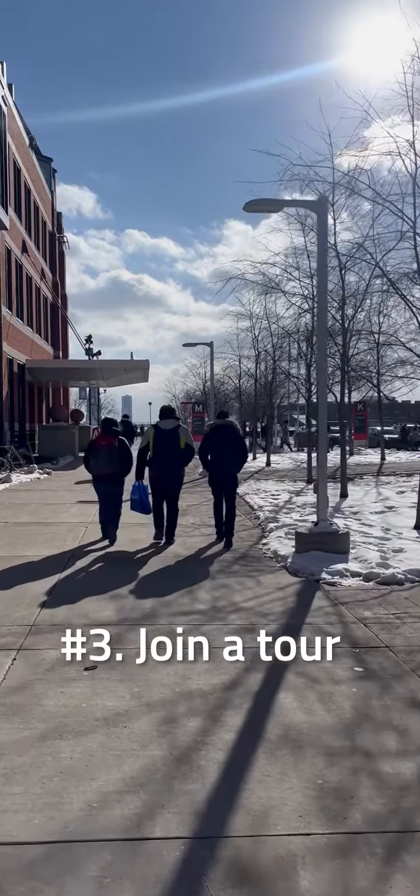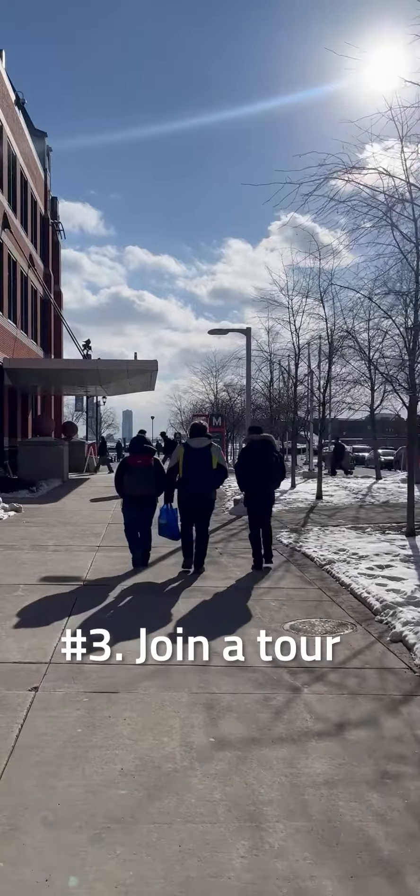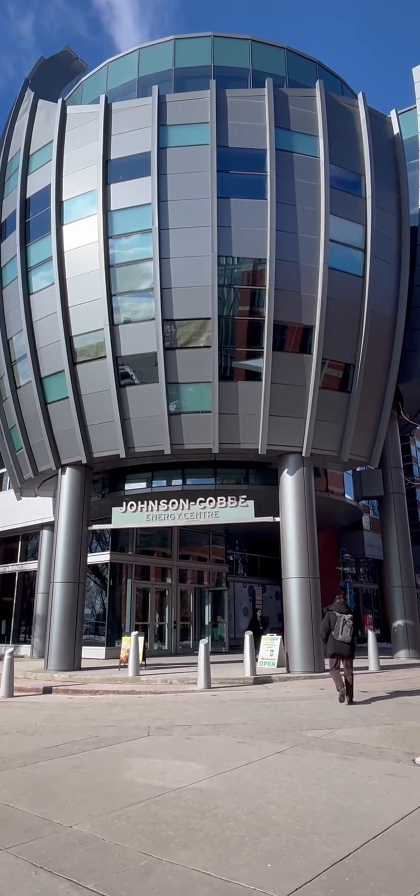Join a tour for a close-up look at our labs, classrooms and campus. No need to register ahead of time — simply show up at the Johnson Cobb Energy Centre before the tour begins.